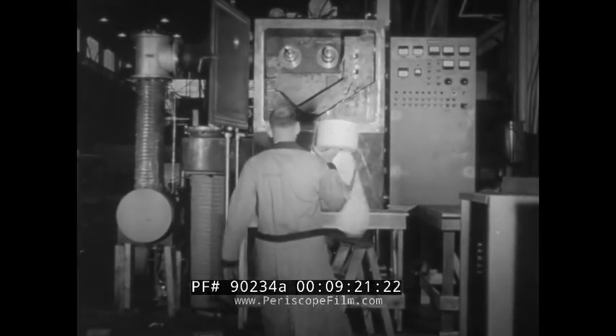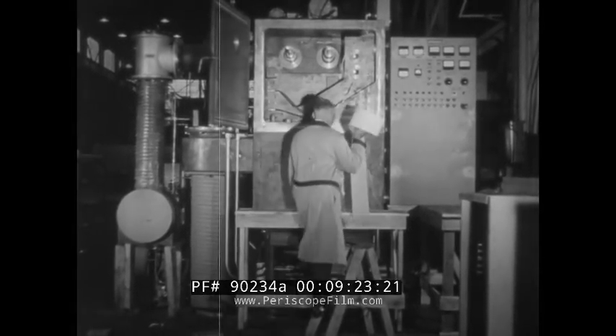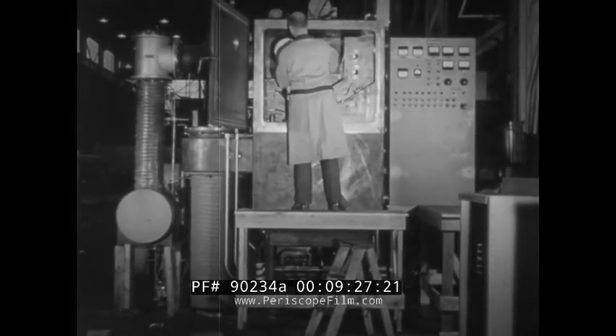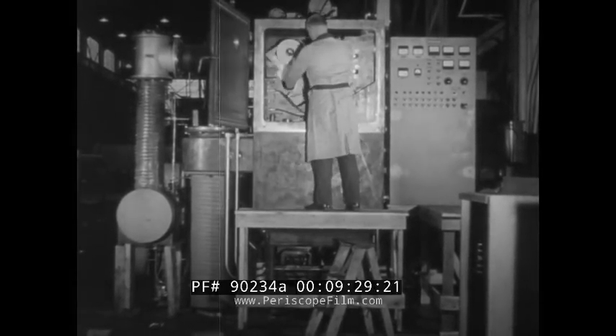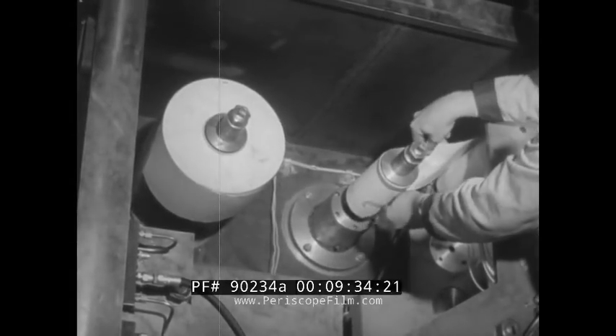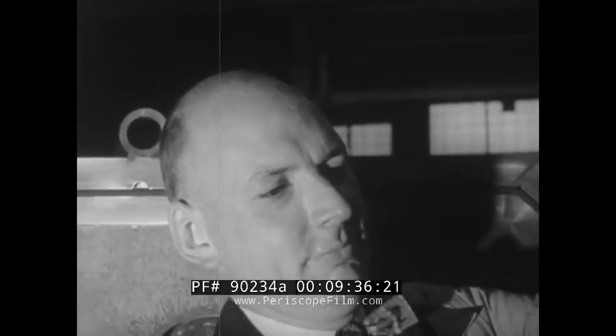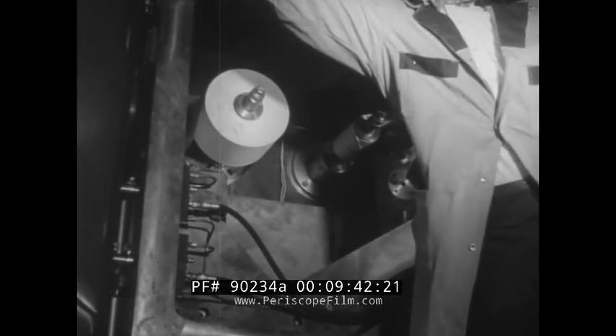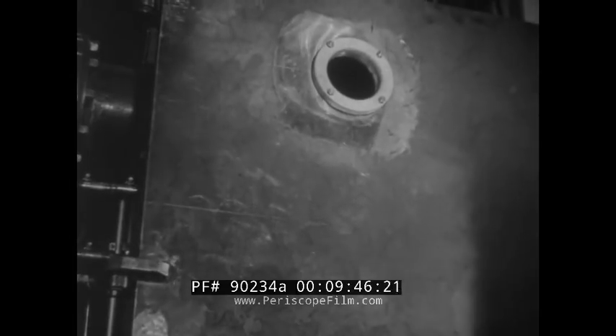Even paper may be coated metallically in a vacuum with the help of equipment like this, developed by Stokes engineers. In the process, a roll of paper of any size is placed within a vacuum chamber. Next, the chamber will be evacuated of air — a vacuum created — after which the paper will be drawn over a source of vaporizing metal.